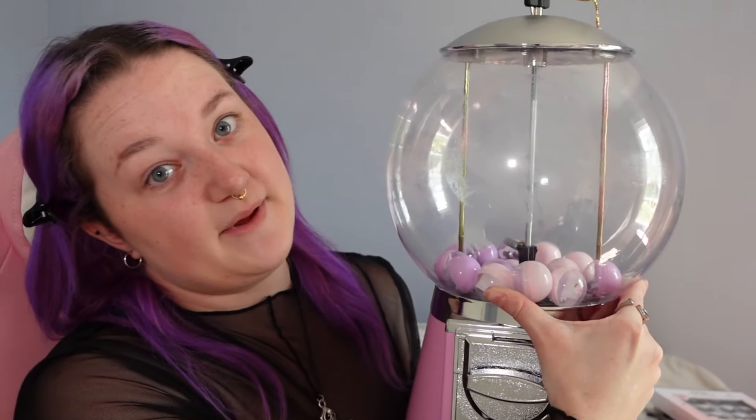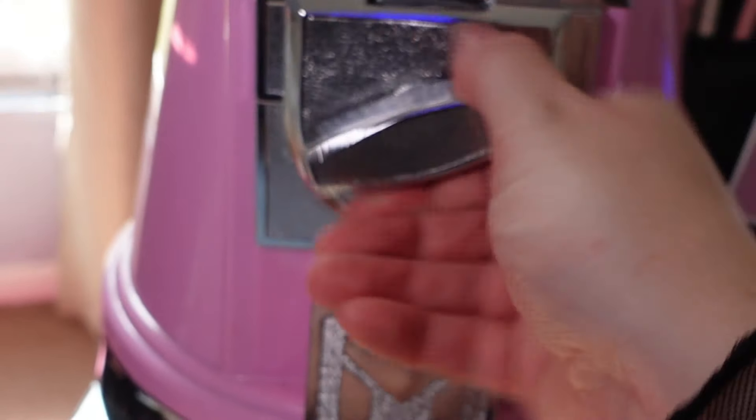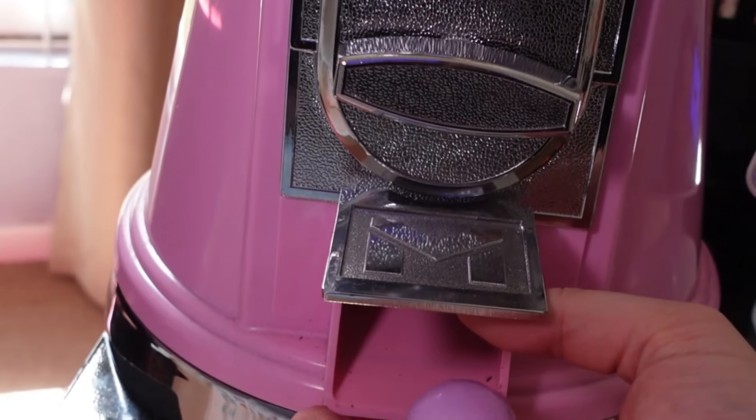Today I'm going to be letting my gumball machine choose my makeup, and my boyfriend wrote the challenges — I don't know what he wrote inside. Without further ado, I'm going to be choosing three. I hope they're good. I've got my three gumballs!